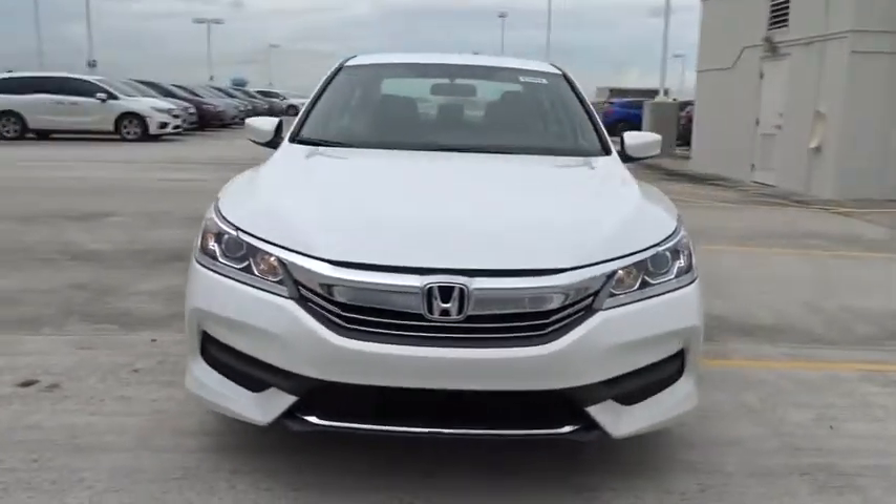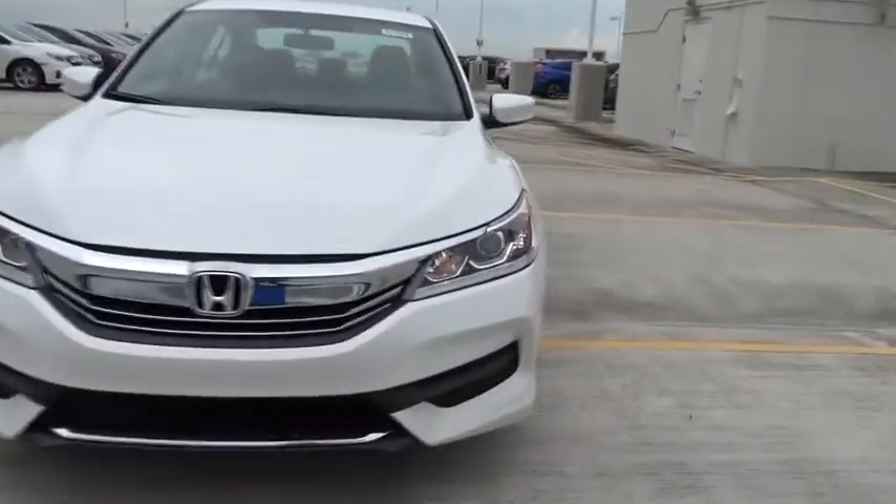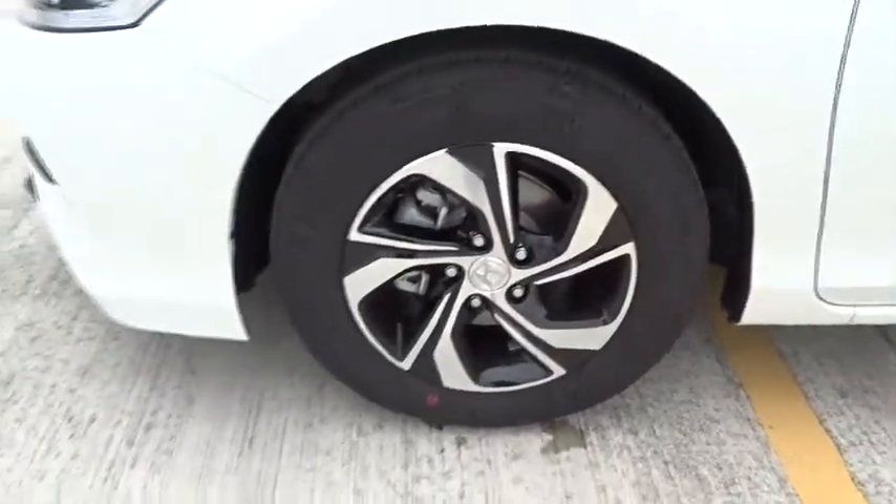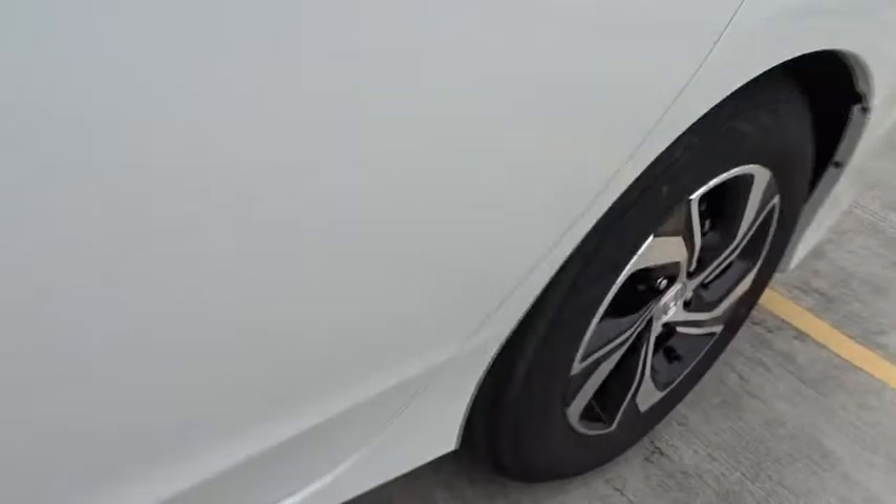Daytime running lights. Airbags. Tachometer. Speed proportional power steering. Power mirrors. Head up display. Privacy glass. Tire pressure monitoring system.